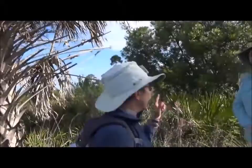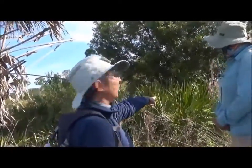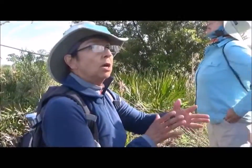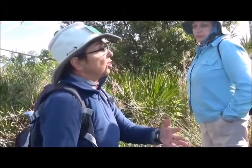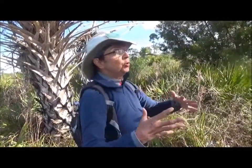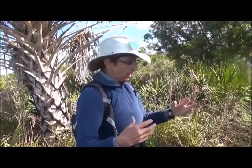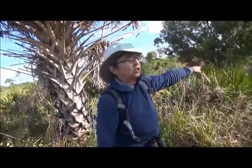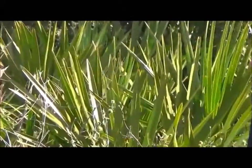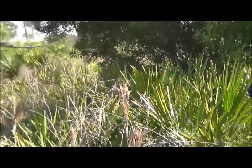Is that specific to the sabal? Yes — because the saw palmetto grows its trunk horizontally to the ground. It's a different strategy, a different adaptation to withstand the rigors of its environment. When we get farther down the trail, we'll be able to see the trunks actually growing along the ground.